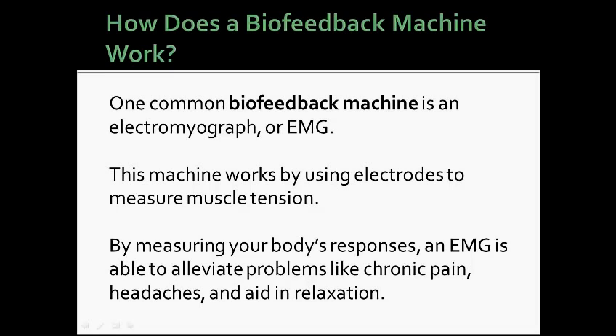One common biofeedback machine is an EMG. This machine works by using electrodes to measure muscle tension. By measuring your body's responses, an EMG is able to alleviate problems like chronic pain, headaches, and aid in relaxation.